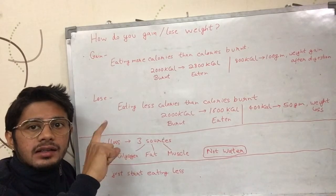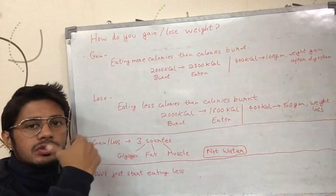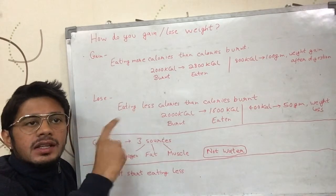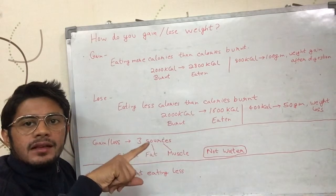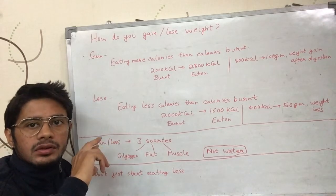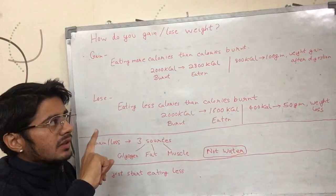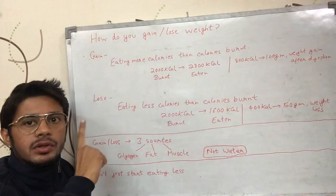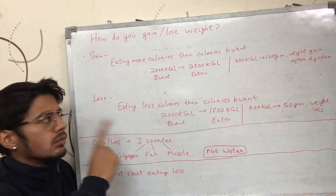When you stand on the weighing scale right after drinking that liter of milk, your measurement goes up by almost one kilogram because you have the milk in your body and it weighs one kg. But once it gets digested and you pass your waste materials out, the weight that actually stays on your body is going to be 100 grams — because you ate 800 more calories than you burnt.